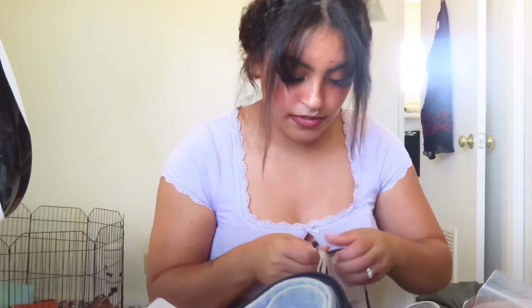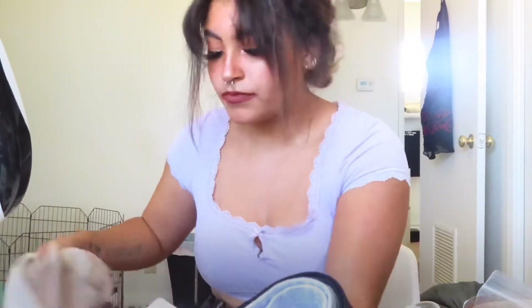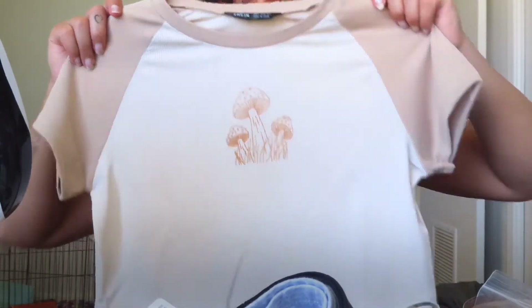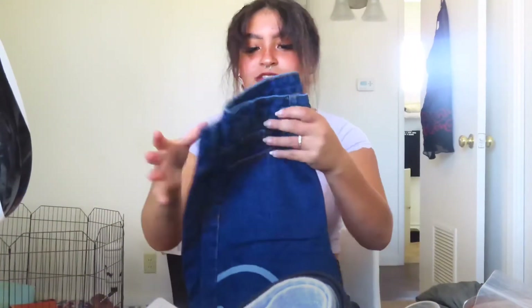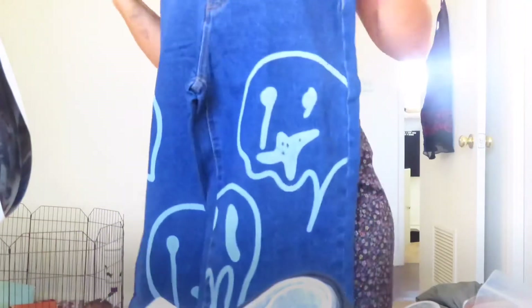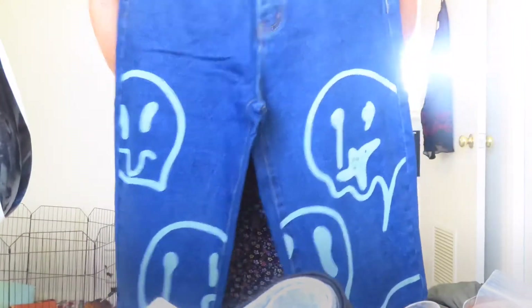And then I got another shirt. I love the material of this — I got this and it has little mushrooms on it, which I thought was super cute. I think I spent about $200 here too, but I got a lot of good things. Oh my gosh, I'm so excited for these jeans. I'm going to have to stand up for these so you guys can see them. They have smiley faces all over them, which I thought was super cute. I'm excited to wear these — they're high-waisted.